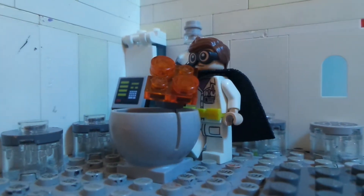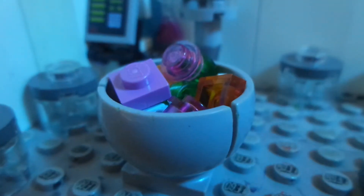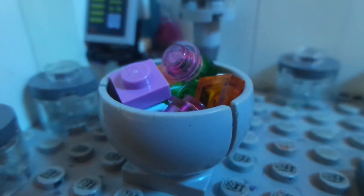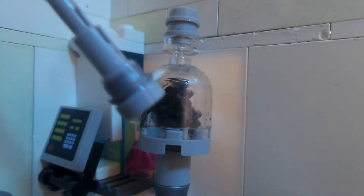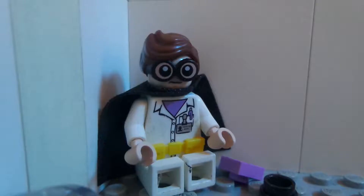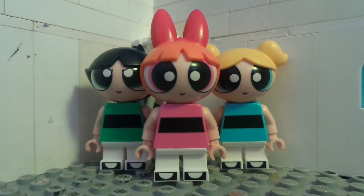Sugar, Spice, and everything nice. These are the ingredients to choose the perfect Lego minifigure. For me, I accidentally added an extra concoction — Chemical X. And so, the Lego Powerpuff Girls was born!